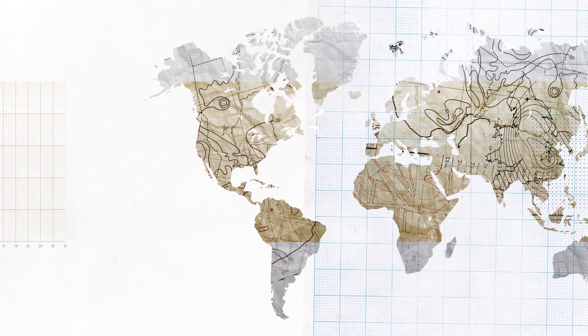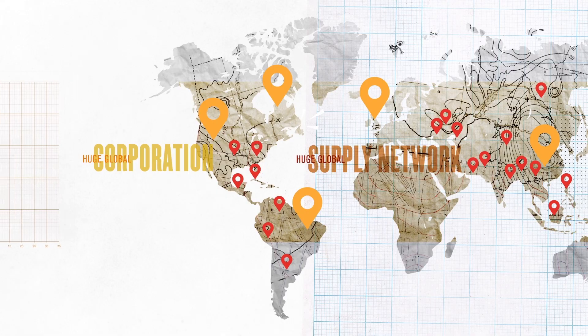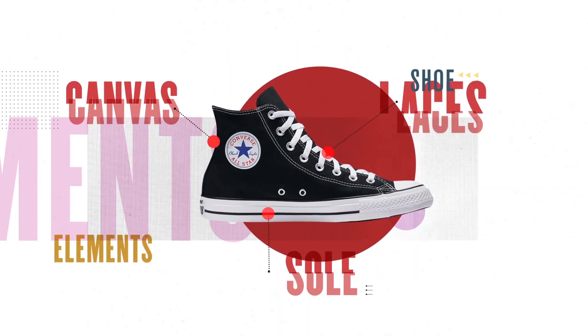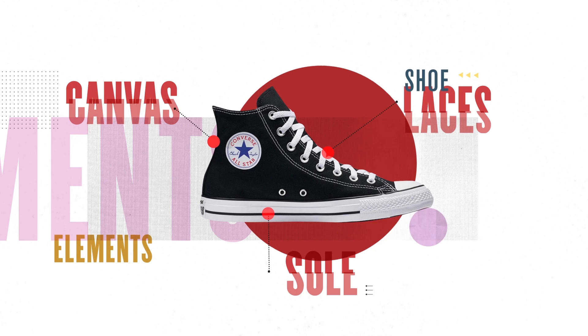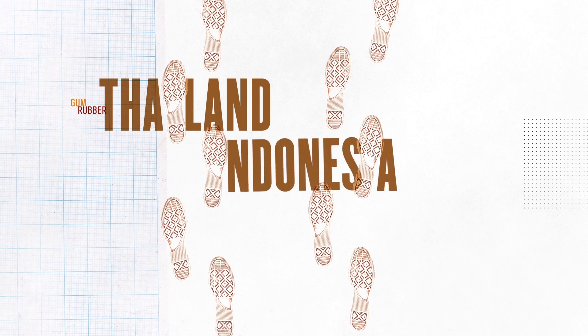Converse is owned by Nike, a huge global corporation with a huge global supply network. Every element of the classic Chuck Taylor sneaker has its own origin story. Most gum rubber, which is used for soles, comes from Thailand, Indonesia, or Vietnam.